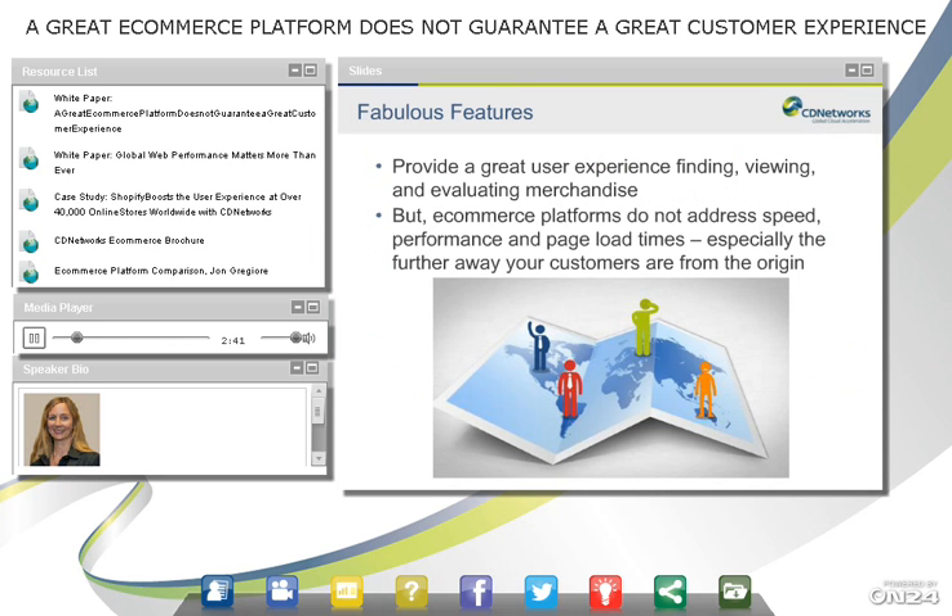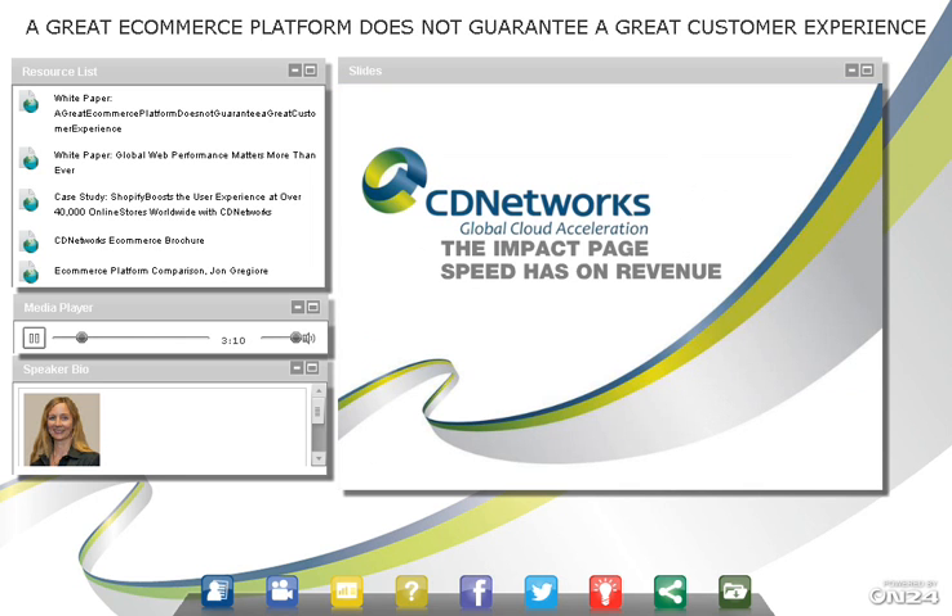But while e-commerce platforms provide great features and a great user experience for finding, viewing, and evaluating merchandise, they don't address speed, performance, and page load times. E-commerce platforms often have one or two data centers hosting your site, but the further away your customers are from the origin, the slower that website gets. Let's talk about the impact that page speed has on revenue, customers, abandonment, and all of that.